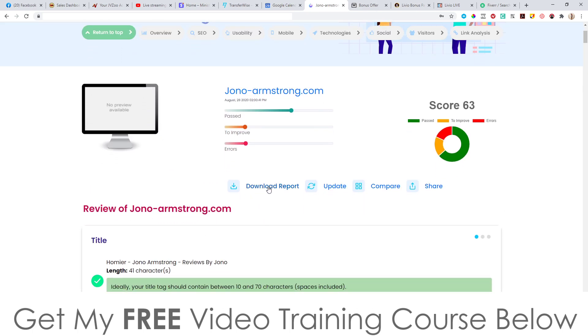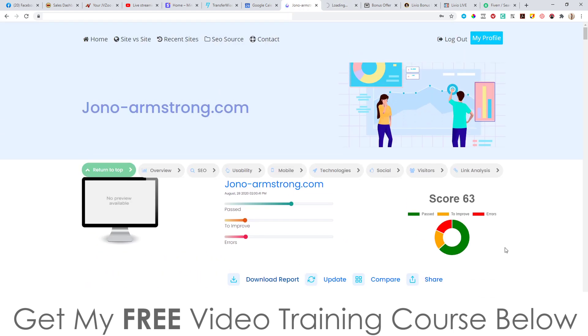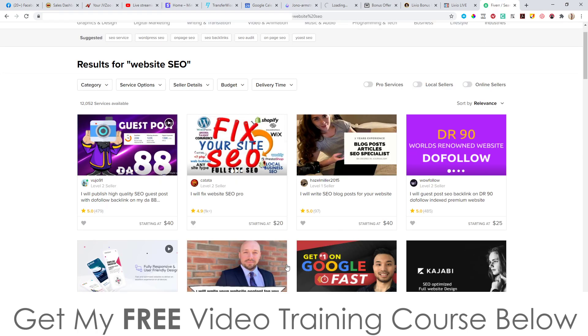Once you have that analysis, you can download a report. But before you do that, you should go into your profile and put your logo and business name in there, because when it generates the report it's going to include that logo. Make sure you get set up correctly first. While we're waiting for the report to be generated so we can download it...